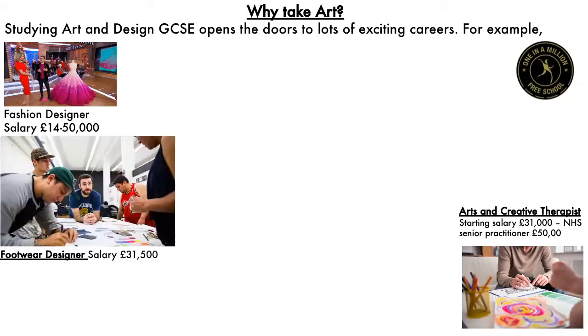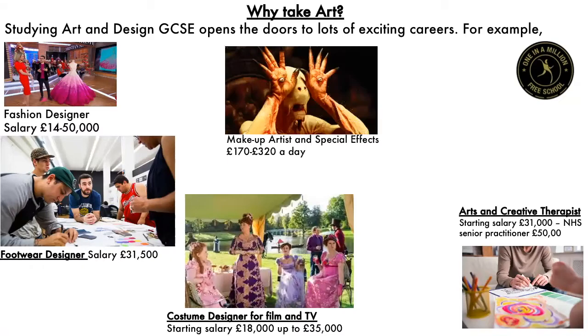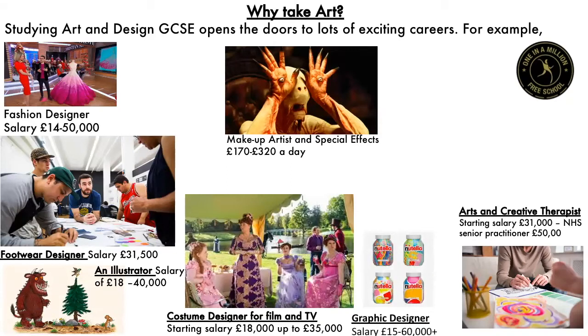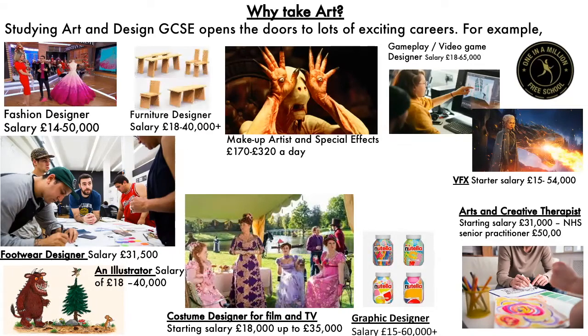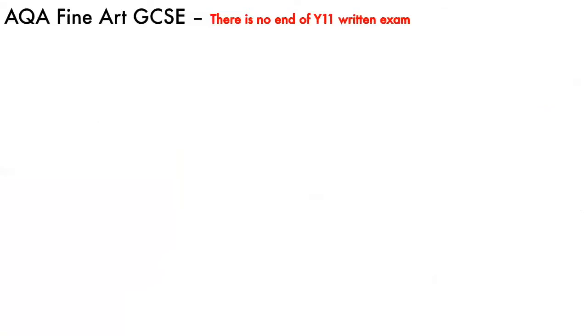Footwear design. Costume design for film and television. Make-up artist and special effects. Illustration for children's books or medical journals. Graphic design. What about visual effects for films, working on the computer? Furniture design and jewellery design. These are just a few of the careers that art and design could lead you to.